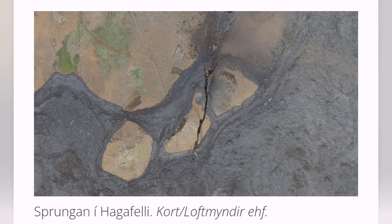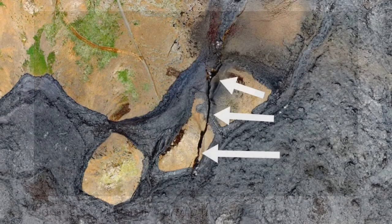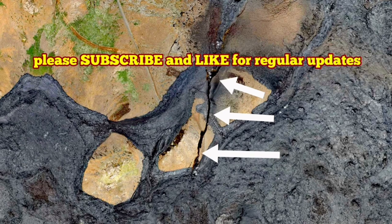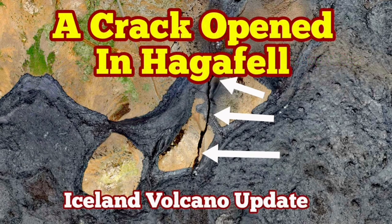So we are observing the evolution of this crack in front of us, in real time — or almost in real time. The splitting of Iceland happened here. We saw it.